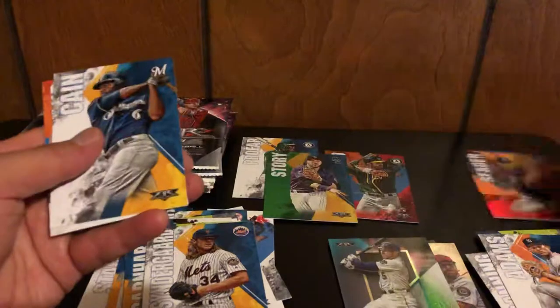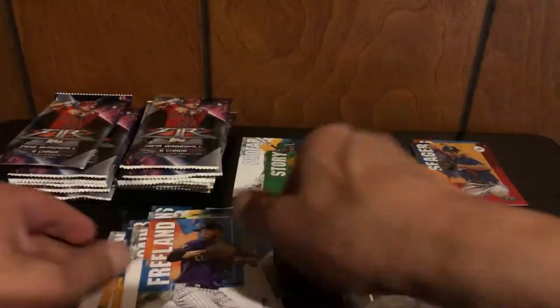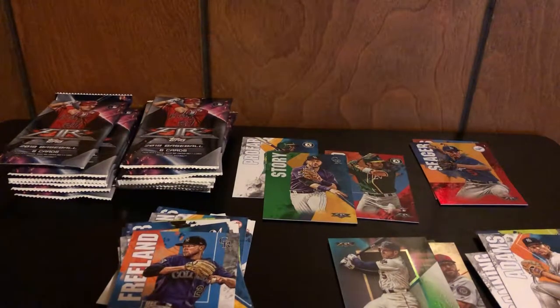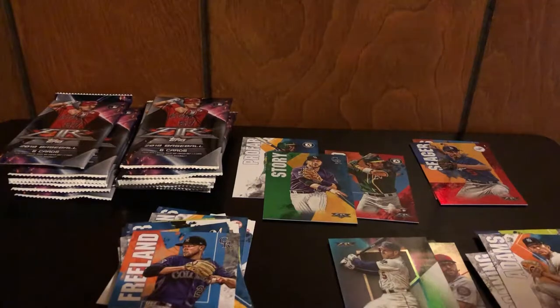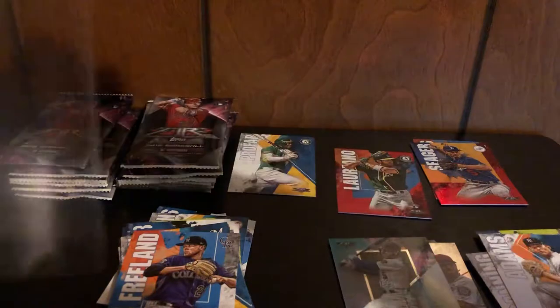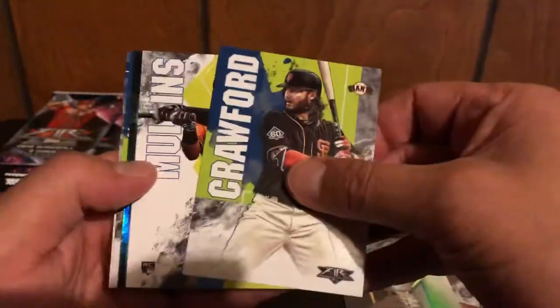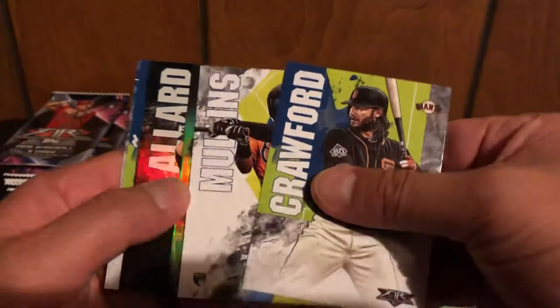We'll put the reds together — Lorenzo Cain and Freeman. Let's sleeve up that Trevor Story since it is numbered out of 199. Again, if you're interested in any of the cards that I open from the packs, just comment below or you can message me directly and we can work something out.